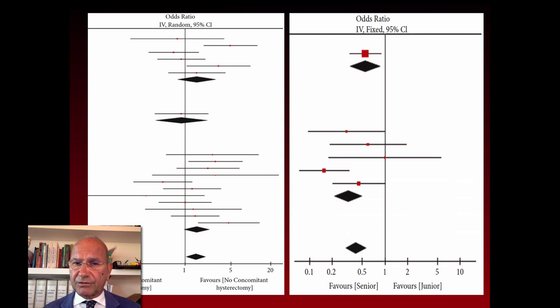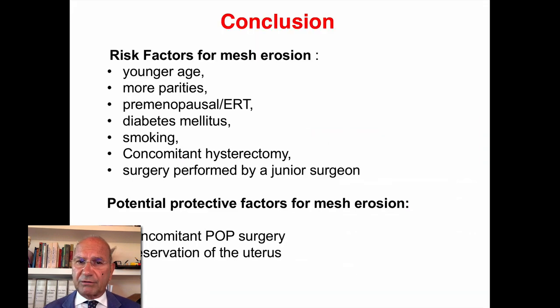Also, senior surgeons have a lower erosion rate compared to junior surgeons. In conclusion, risk factors include younger age, more parities, premenopausal status, diabetes, smoking, concomitant hysterectomy, or surgery performed by a junior surgeon.